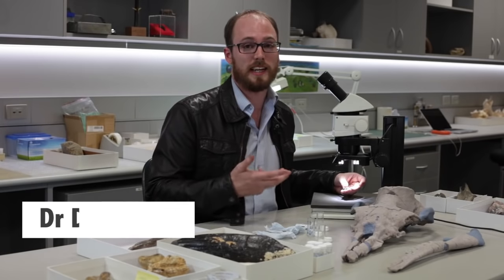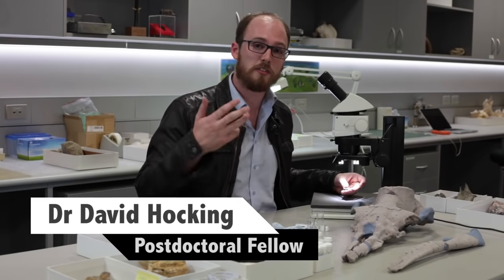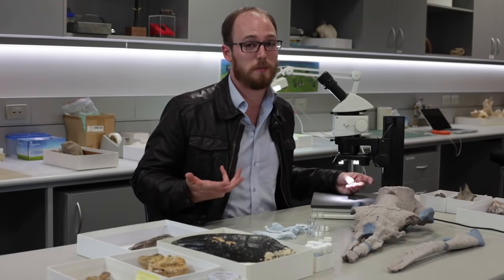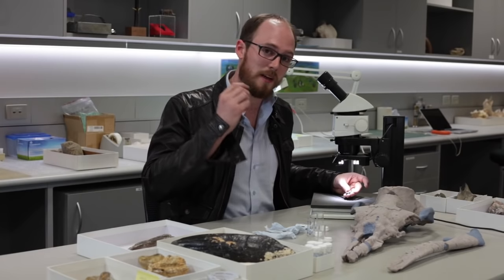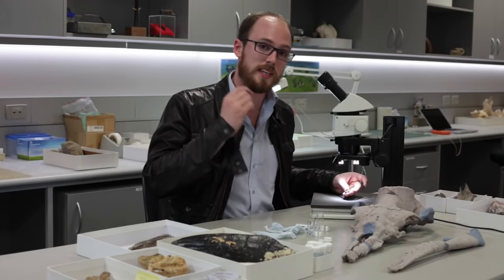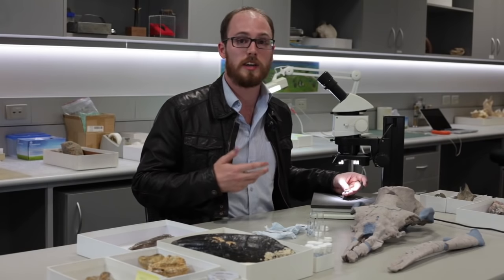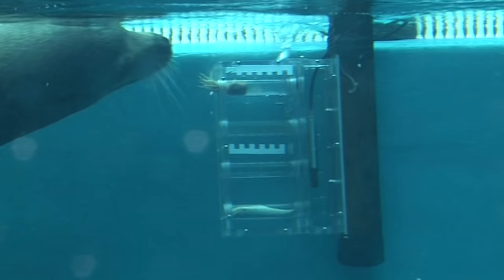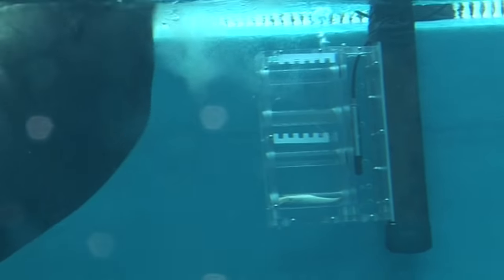Rather than capturing prey in its teeth, like most mammals, we think that Alfred probably sucked small prey into its mouth, just like we would suck a milkshake up a straw. Once prey is captured inside the mouth, the water is forced out by the tongue, but small bits of food are trapped within the mouth behind the teeth and gums. Most modern baleen whales don't perform that type of behaviour, but some other marine mammals, like seals and some toothed whales, do.